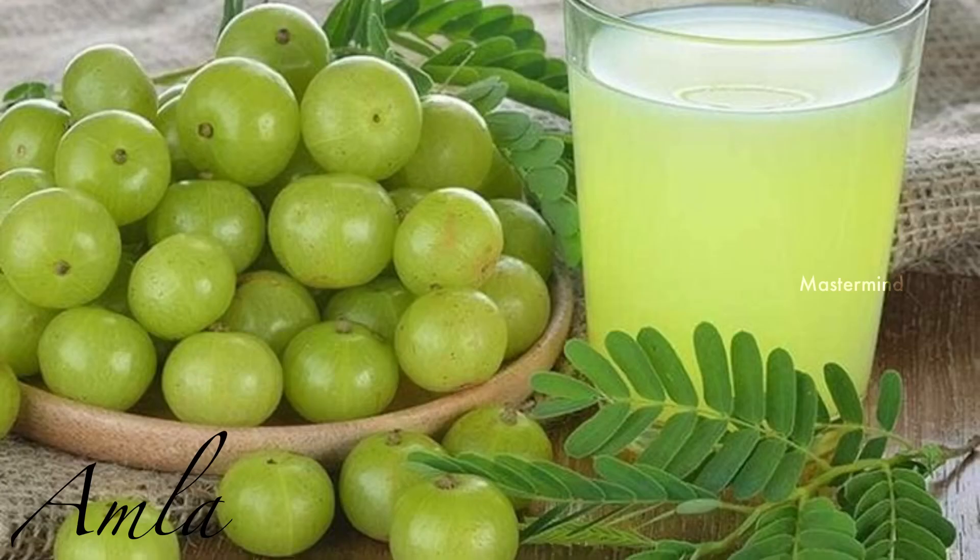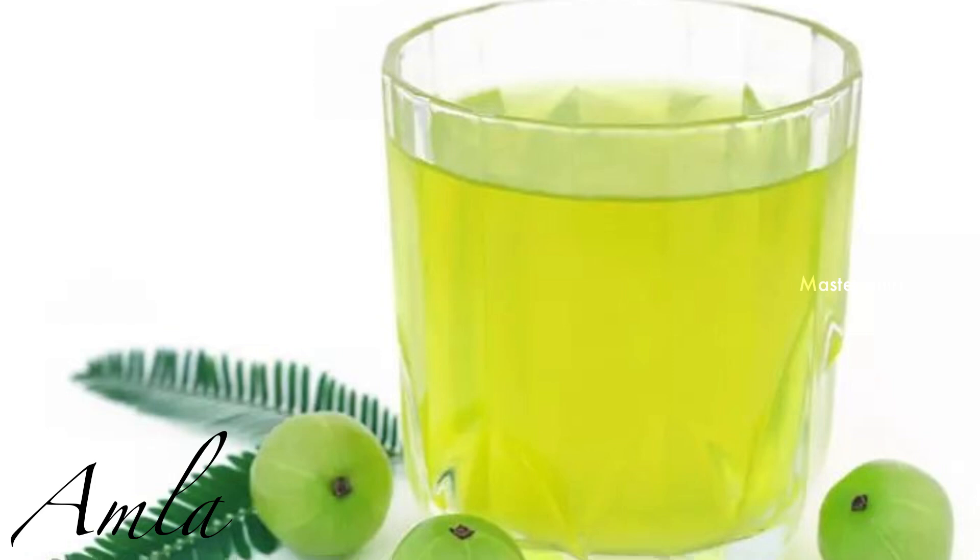Amla juice also boosts digestion. Drinking amla juice can keep all your skin problems away, like acne, pimples, dark spots, and wrinkles.